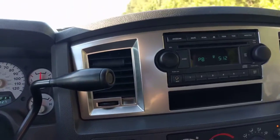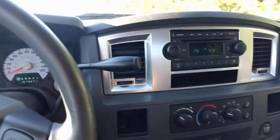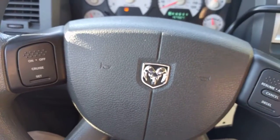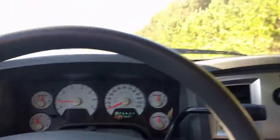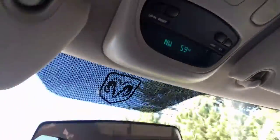You can hear the AC — it works. There's a little cupholder here. Got your steering wheel buttons, cruise control. I do like this — it shows you your direction and temperature outside.